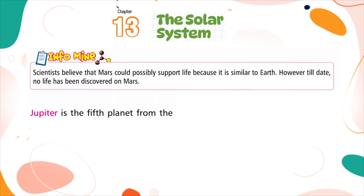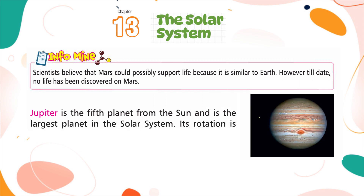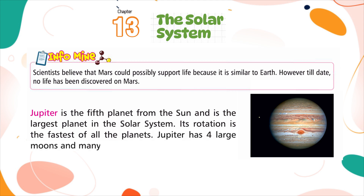Jupiter is the fifth planet from the sun and the largest planet in the solar system. Its rotation is the fastest of all the planets. Jupiter has four large moons and many small ones.